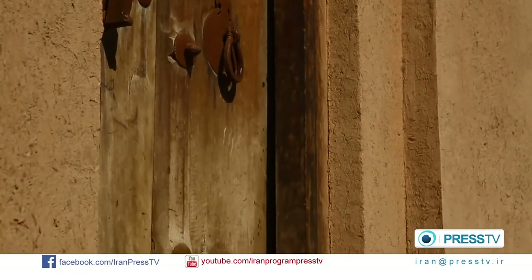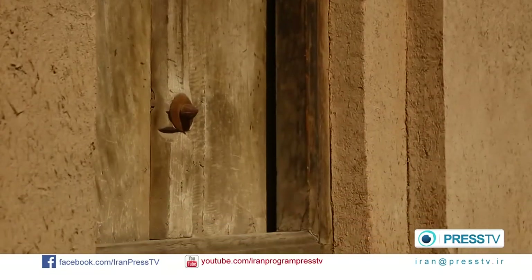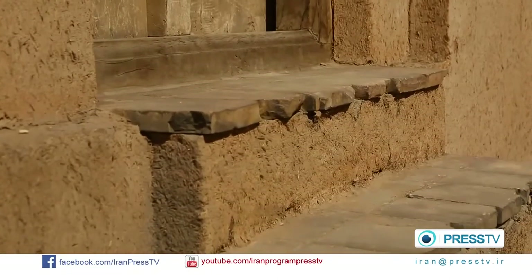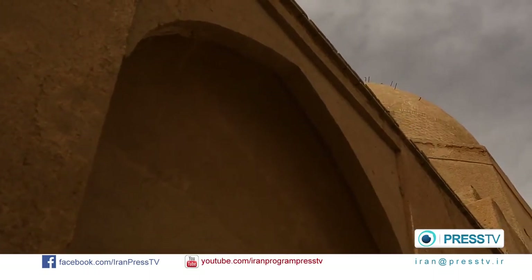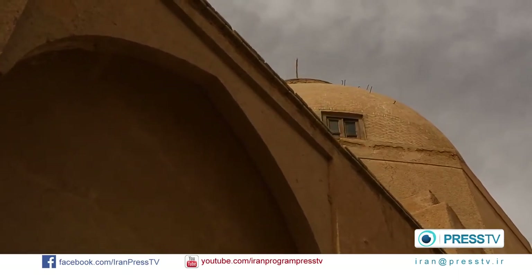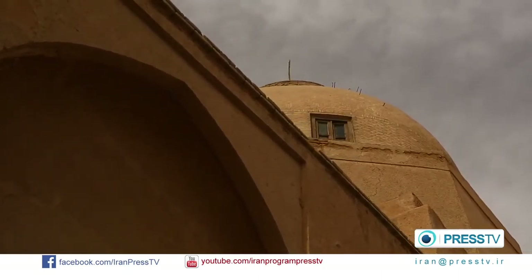Yazd is an architecturally unique city. The houses are entirely built with adobe and clay, reflecting the sunlight and receiving less sun heat. This way, it is easier to deal with the hot and arid climate of the desert city.